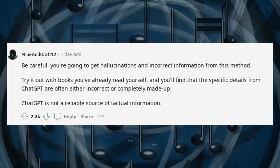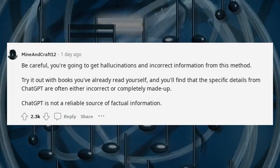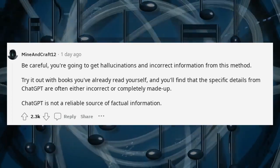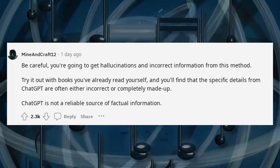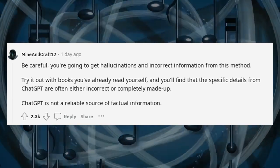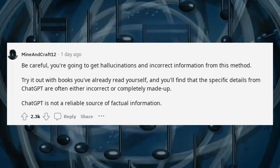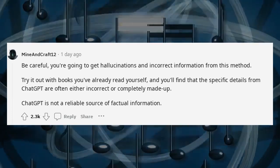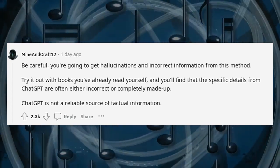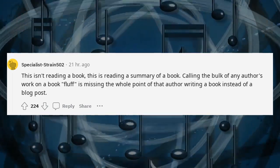Be careful — you're going to get hallucinations and incorrect information from this method. Try it out with books you've already read yourself, and you'll find that the specific details from ChatGPT are often either incorrect or completely made up. ChatGPT is not a reliable source of factual information. This isn't reading a book — this is reading a summary of a book.